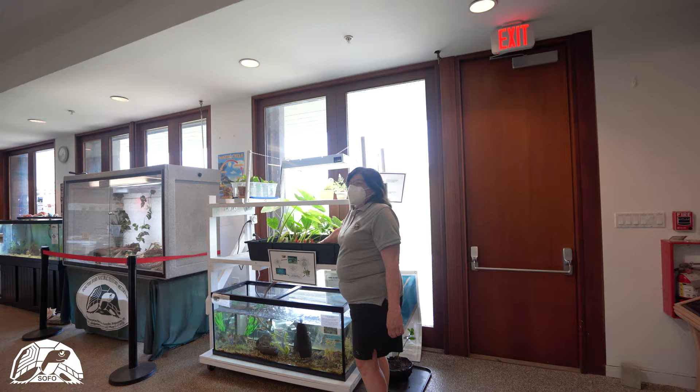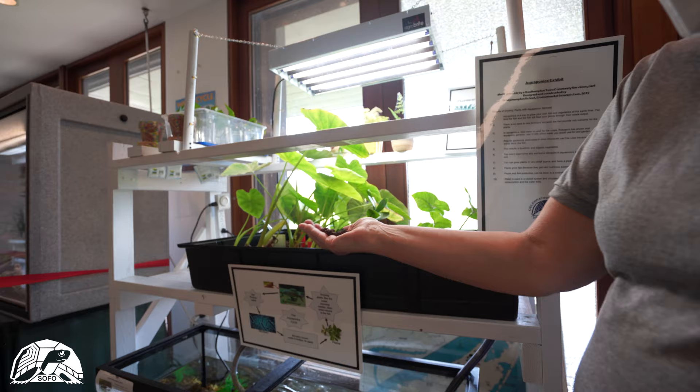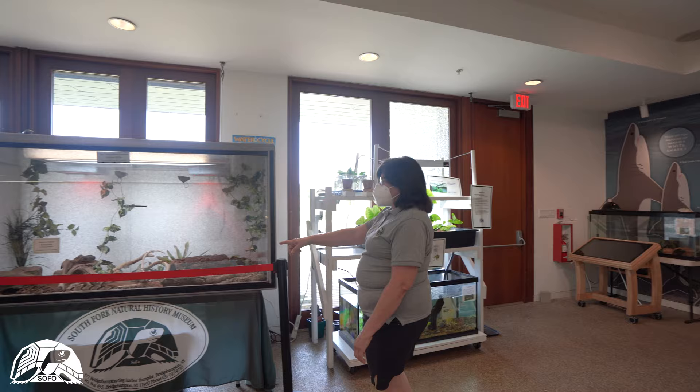Downstairs we have the aquaponics exhibit where we can grow plants without soil using clay pellets which hold the roots. The nutrients that make the plants grow come from the fish or crayfish in the aquarium, and once the plants have absorbed those nutrients, the clean water is returned to the aquarium.